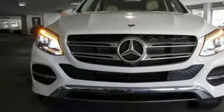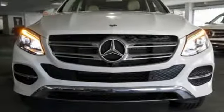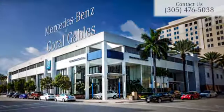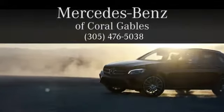Luxury, performance, and safety. Test drive this GLE today. At Mercedes-Benz of Coral Gables, we look forward to your visit and deliver excellence at every mile.